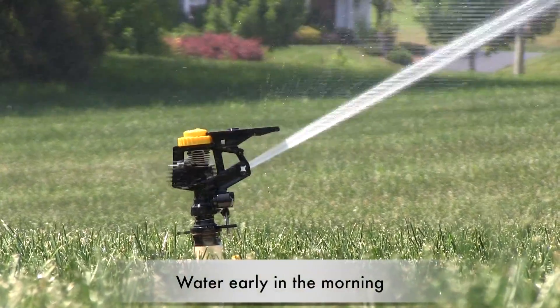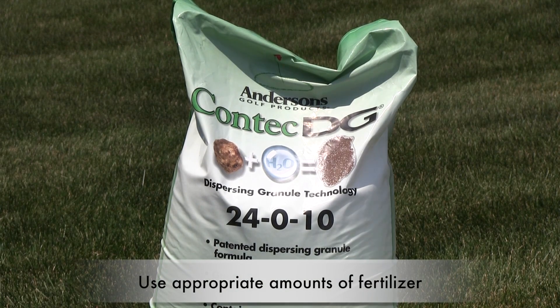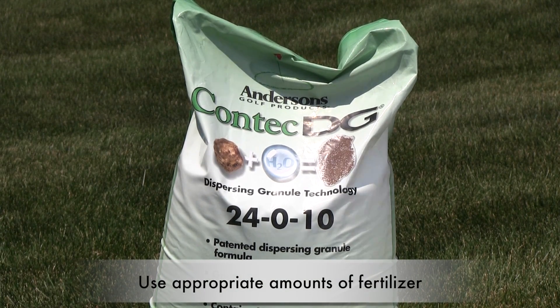Water in the morning, so the leaves dry faster during the day. Apply the right amount of nitrogen, especially in the spring — a little bit goes a long way.